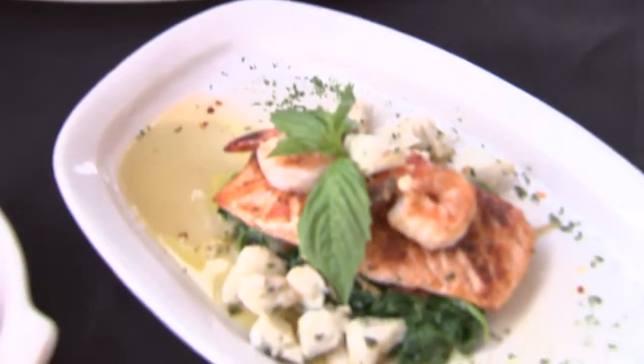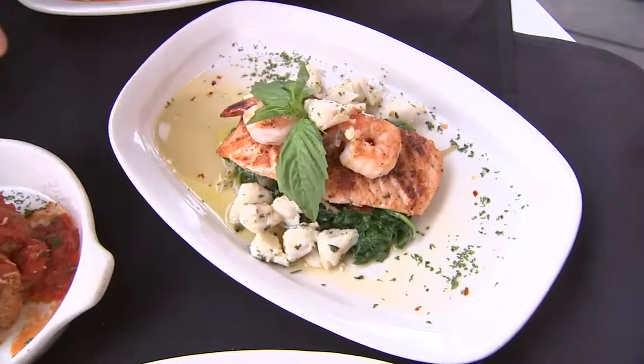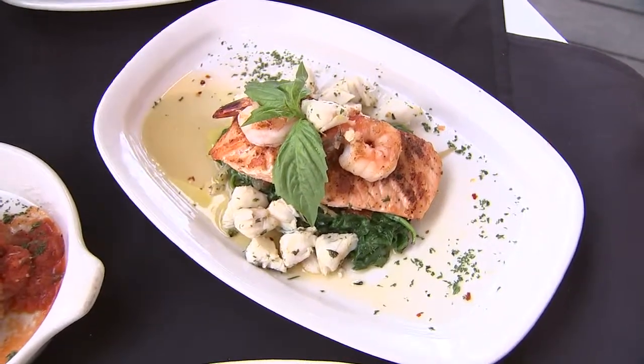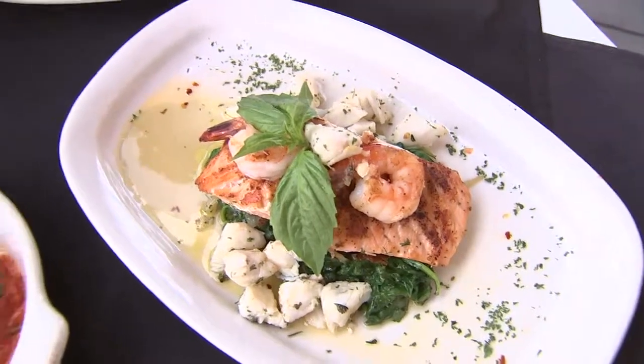And what about this? That's one of the specials — it's crispy salmon with jumbo lump crab, shrimp, fennel, and spinach, and a chili oil. And look at that jumbo lump crab — something amazing. That's huge!